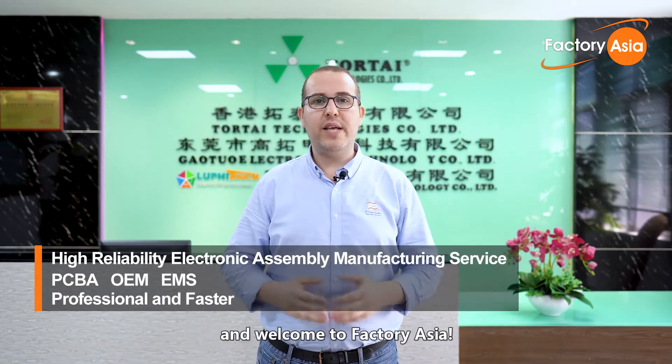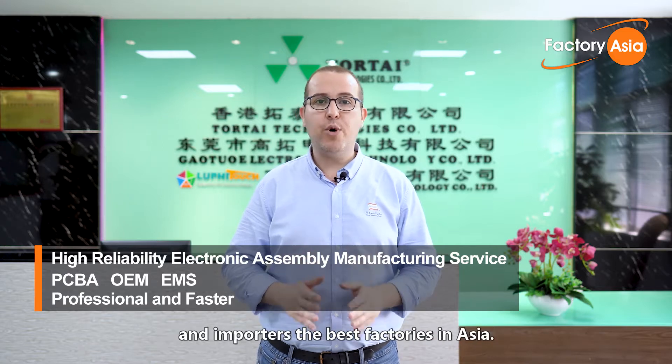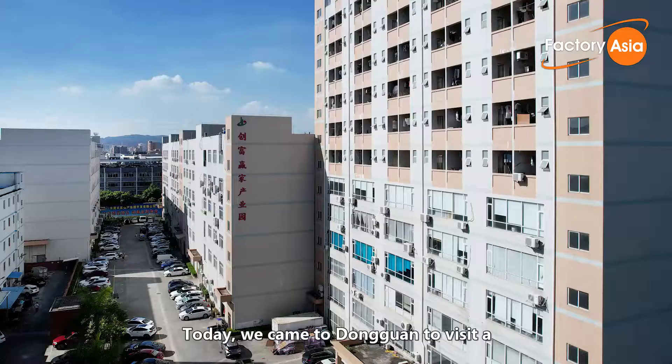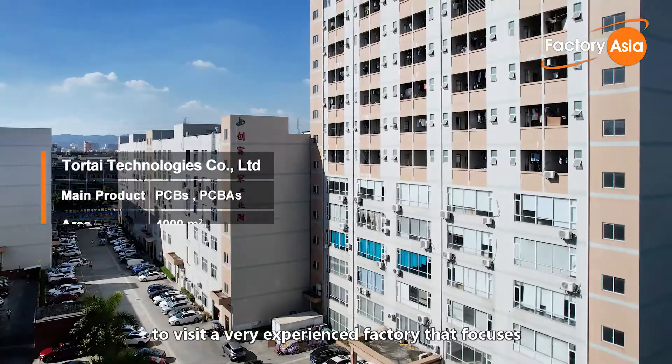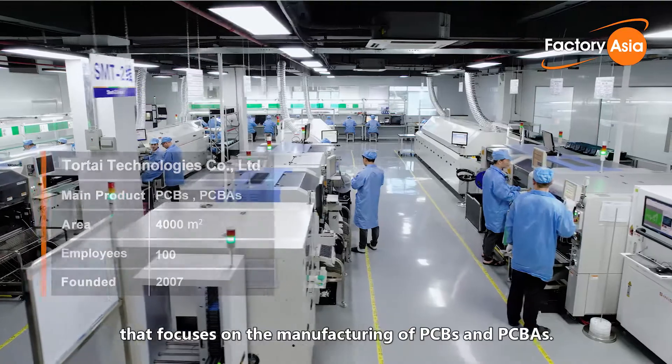Hello everyone, I'm Joao from Vtrust and welcome to Factory Asia. We are committed to showcasing to buyers and importers the best factories in Asia. Today, we came to Dongguan to visit a very experienced factory that focuses on the manufacturing of PCBs and PCBAs.